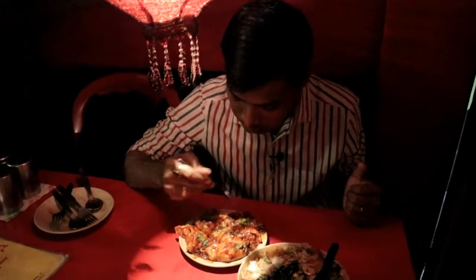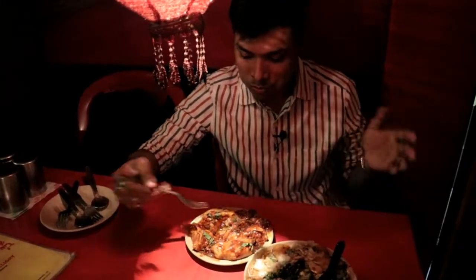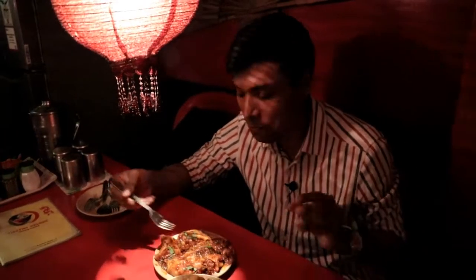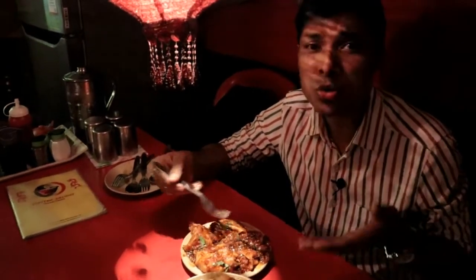It has a good sauce. It is a little bit spicy. You can see some gravy that goes with it, and you can eat it spicy — it is just a little spicy. It was delicious.